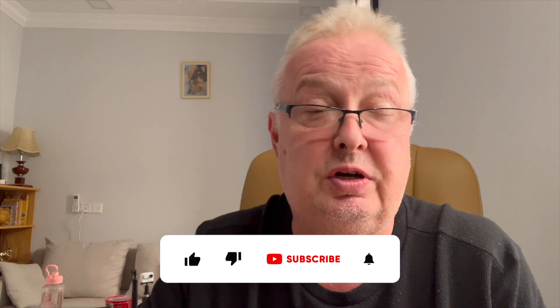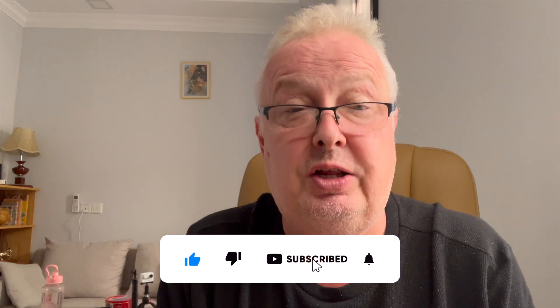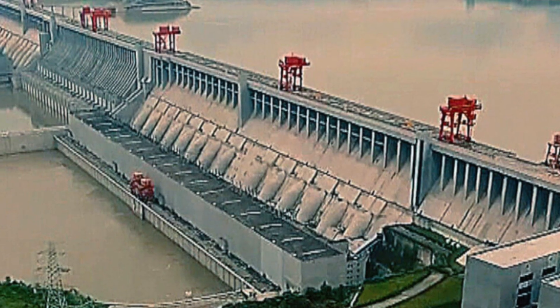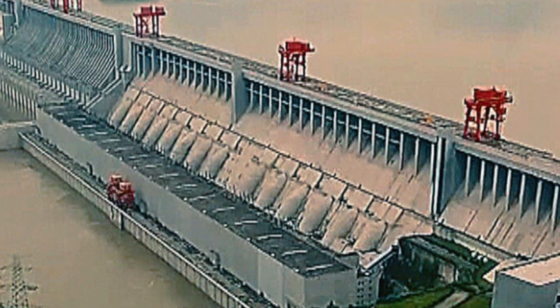The Three Gorges Dam was started to be constructed around about 1994 and was near enough completed at the beginning of the century, with certain bits moving forward — like the operational bit, then the ship locks, followed by the ship's elevator. There were many engineers who built this and conducted feasibility studies, not just from China. Some engineers from other countries, like Canada for example, said that the steel rebaring and the concrete is subpar.